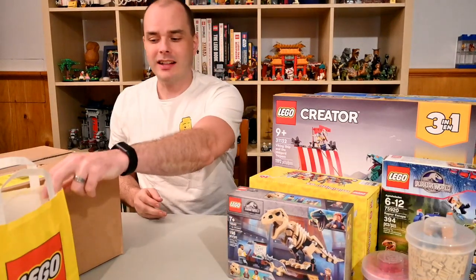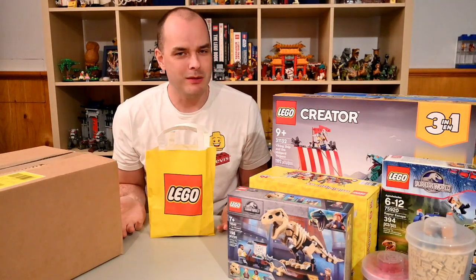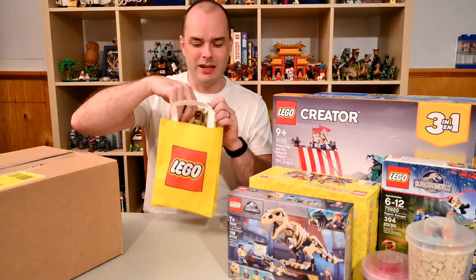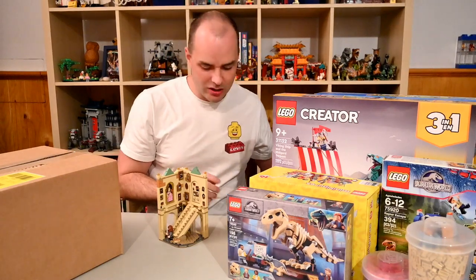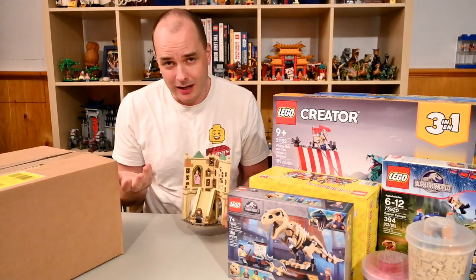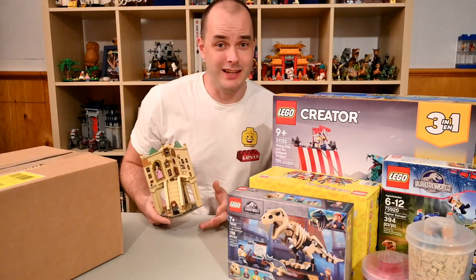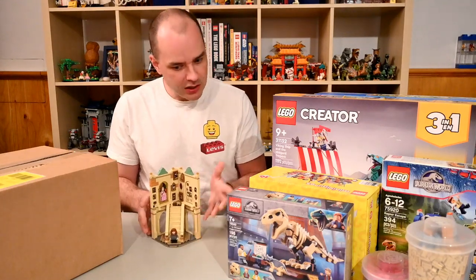As luck would have it, that wasn't the only freebie I got that day. The LEGO store was getting rid of their display model for the Hogwarts Grand Staircase set — they just gave it to me, built, right out of the display case. They asked if I wanted it, and of course I said sure — who doesn't want free LEGO bricks? I didn't get the box or the instructions, but I got the whole set already pre-built. If I want to, I can take it apart and find the instructions on lego.com. I've never gotten one of these display sets before, so it was a really nice surprise.